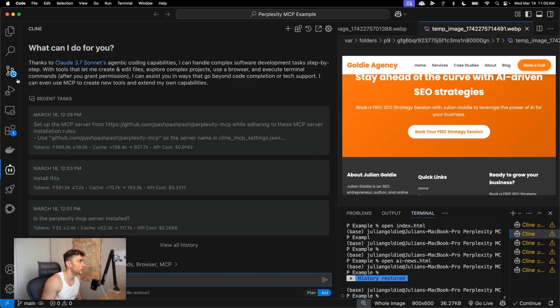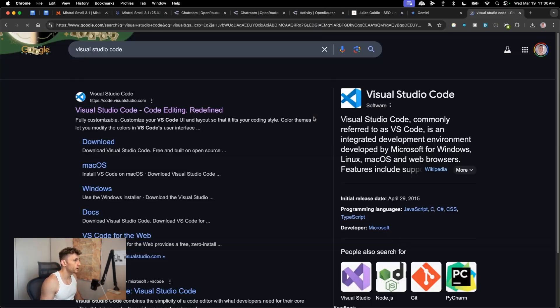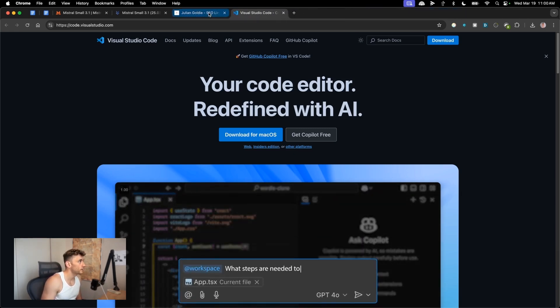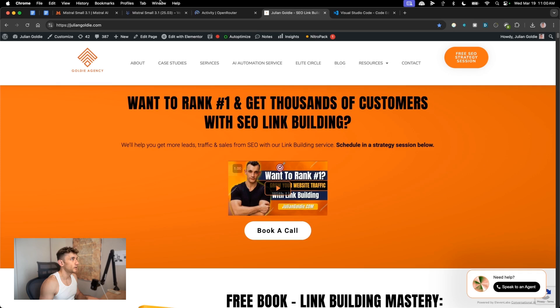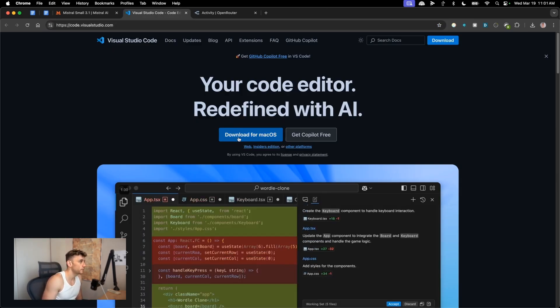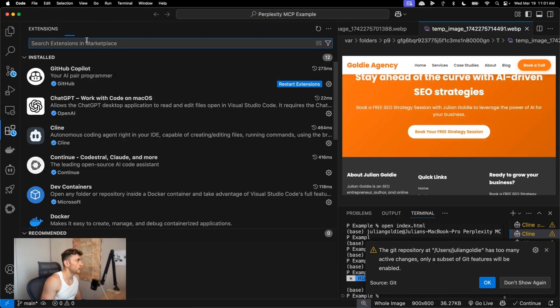If you want to code in an IDE using Mistral 3.1, you can plug it into Kline — one of the most popular apps for using the Open Router Mistral API. To set up Visual Studio Code, go to visualstudio.com, download it for your OS, then go to Extensions and search for Kline or RootCode.